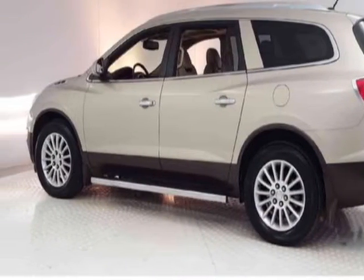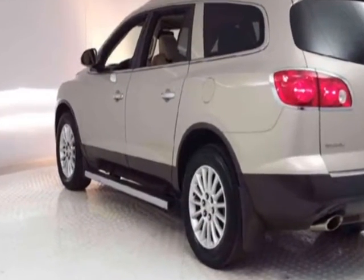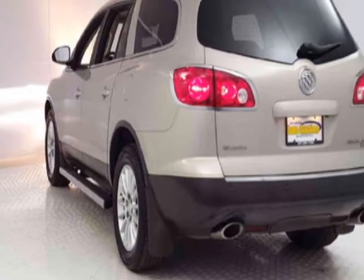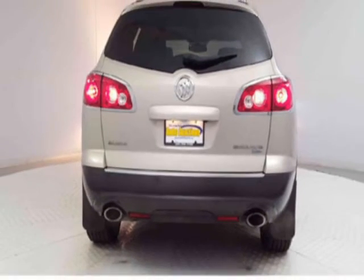This Enclave boasts a 3.6 liter engine and has a 5-speed automatic transmission. Additional options for this vehicle include power driver seat, auxiliary audio input, sunroof, and driver airbag.